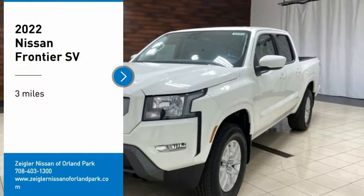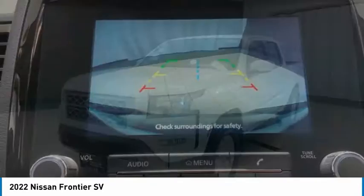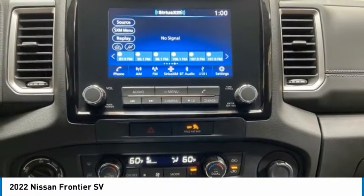Stop by and take a look at the 2022 Frontier. The Nissan Frontier offers a full-length, fully boxed frame for strength, serious off-road capabilities, and a five-star rating for side impact crash safety.